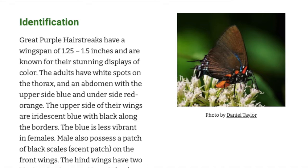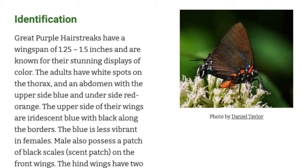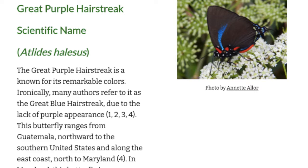We have an iNaturalist page linked where you can actually go out and take a picture of a certain species — butterfly, moth, bee, just any species. There are no limits on that, and you can actually upload it and have a professional identify it, which will help us increase the data on where these particular species are being found in Maryland.